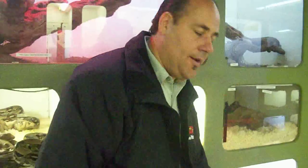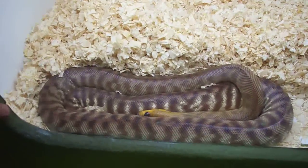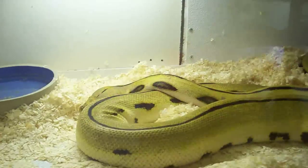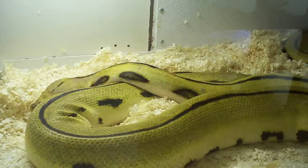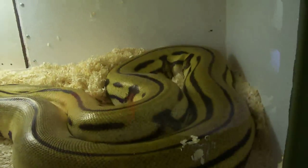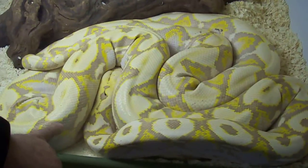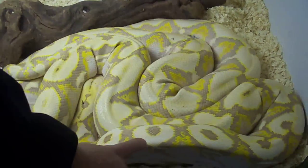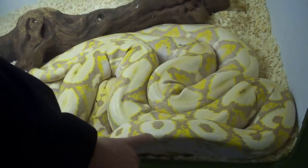Here's a nice woma python. And here's a really nice looking super tiger — got a nice beautiful yellow pattern, it's a gorgeous snake. There's a nice purple with bullseyes on its back. I really like the bullseyes — it's got one, two, three, four bullseyes. We call them circle backs.